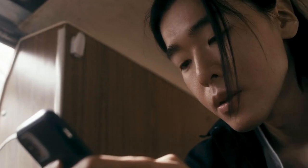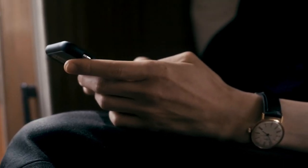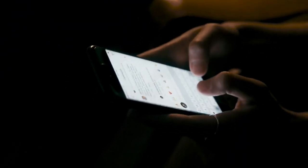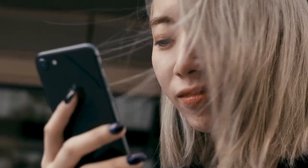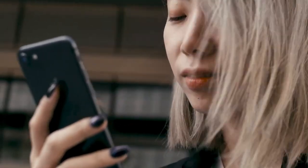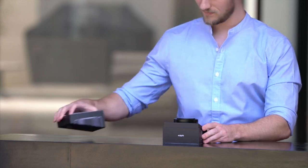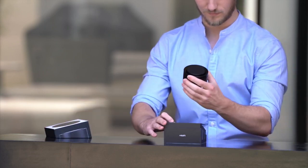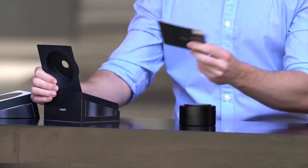This wireless charger boasts a sleek and minimalistic design, making it a standout accessory. It is also universally compatible with all Qi-enabled devices, ensuring fast charging for both Android and iPhone models. Once your device begins charging, the charger's built-in LED ring will illuminate. Take this charger with you wherever you go, and when it needs recharging, simply place it on the magnetic base. The package also comes with a USB-C cable, a 45W power adapter, and a convenient carrying pouch.